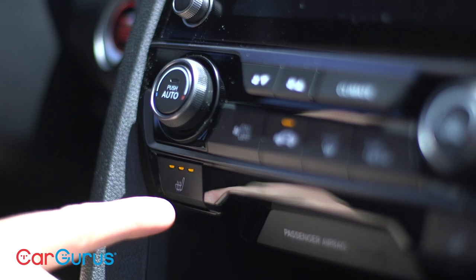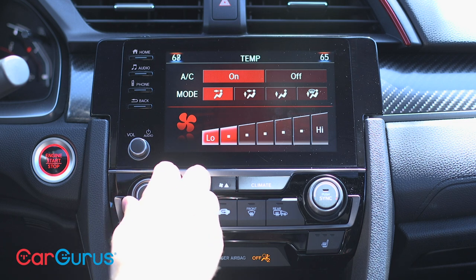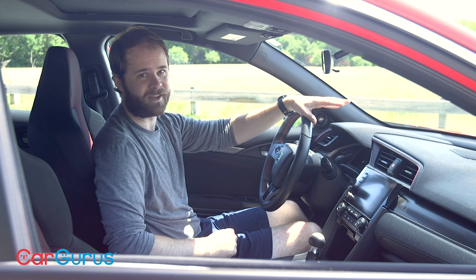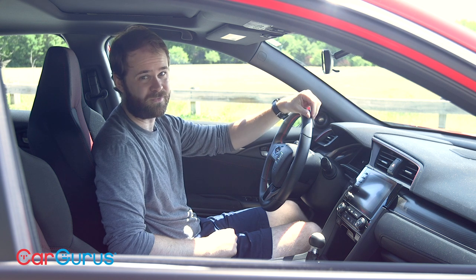Heated seats are standard, but overall the climate control package is pretty basic. It's a two-zone system, so you can adjust the driver and front passenger temperature individually. I tested this car in and out of some pretty spectacular isolated summer thunderstorms, and I had a devil of a time keeping the windshield and side windows free of fog.